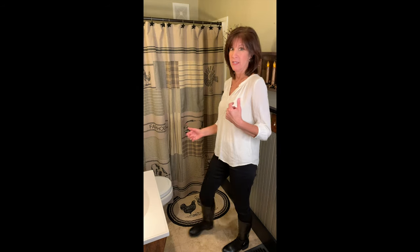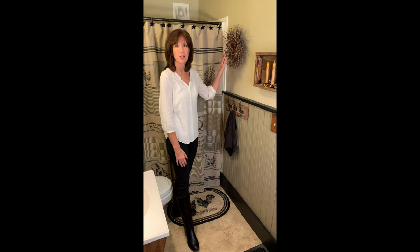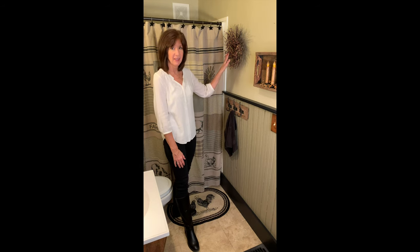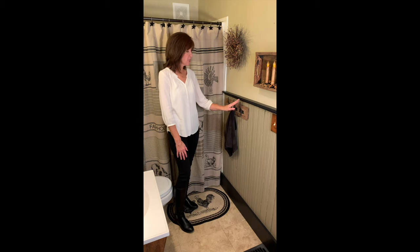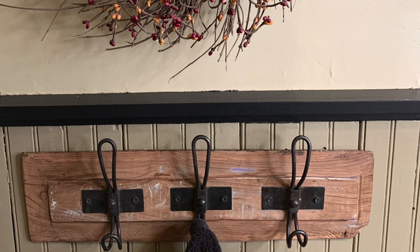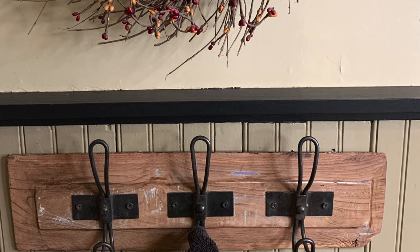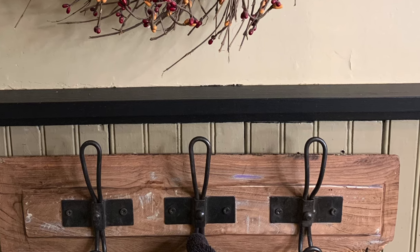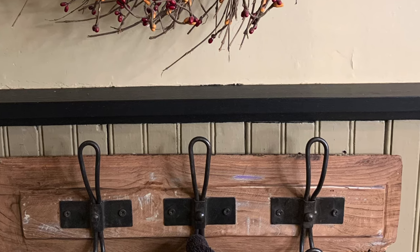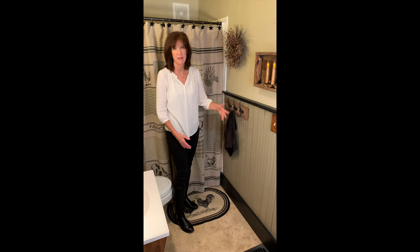I wanted to show you a little bit more of the accents we have going on in this bathroom today. We've got our burgundy and gold twig berry wreath, and also some of our reclaimed wood — this one has three hooks. These reclaimed wood pieces have all kinds of variety; they truly are reclaimed, so no piece is going to be the exact same size.